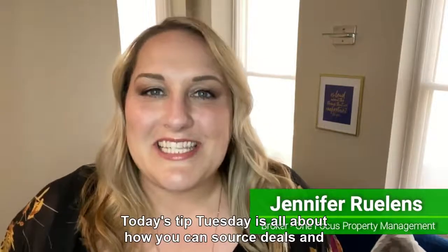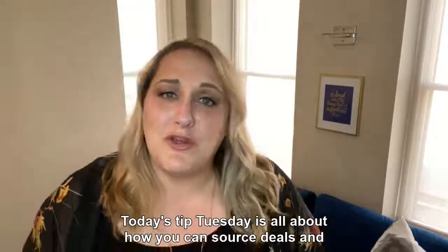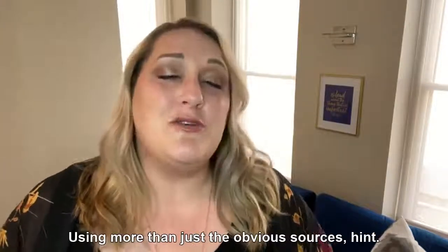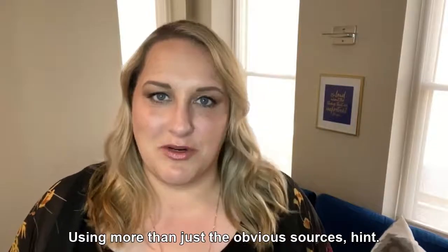I'm Jennifer Rollins, landlord, educator, advocate, and broker of One Focus Property Management. Today's Tip Tuesday is all about how you can source deals and properties more effectively using more than just the obvious sources.